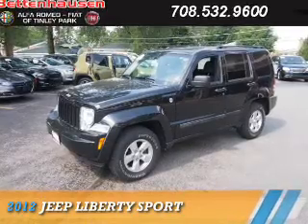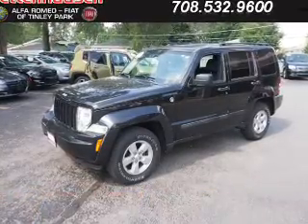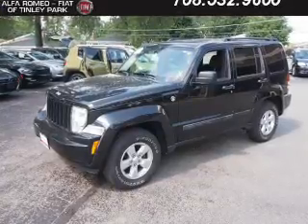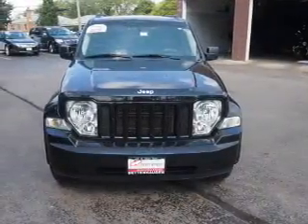Presenting the 2012 Jeep Liberty. It's powered by a 3.7-liter six-cylinder engine and an automatic transmission.